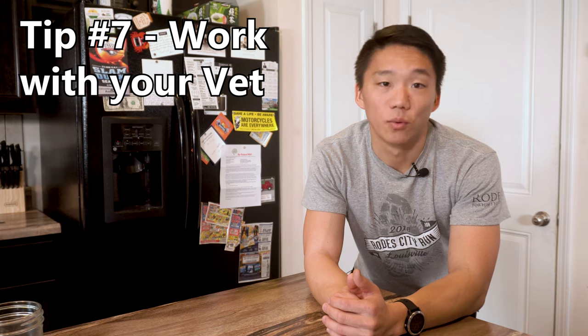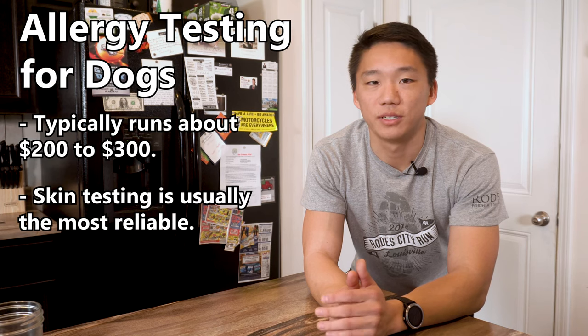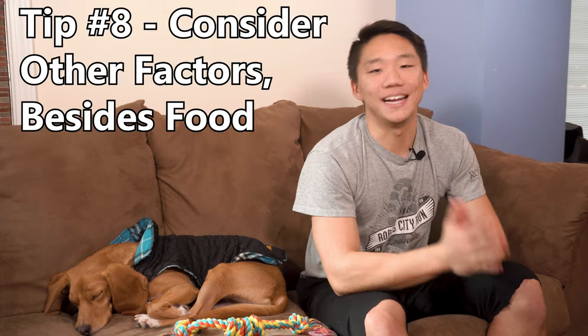Tip number seven: work with your vet. Your vet might be able to save you a lot of time. If your dog has a food allergy, your vet may be able to test for that so you don't have to run through trial and error with so many different foods or recipes. Talk with your vet about your concerns and possible solutions.